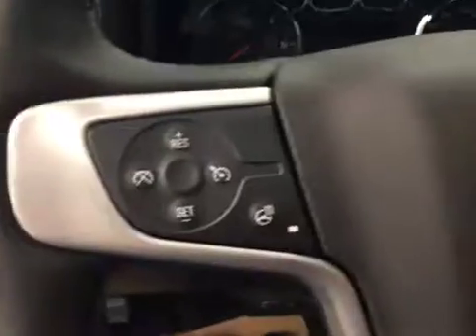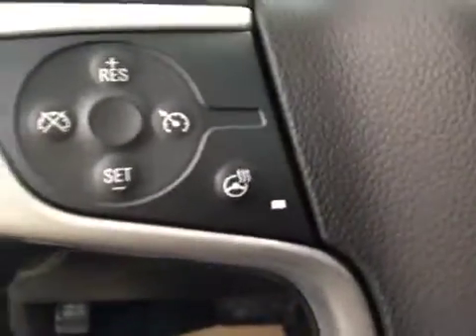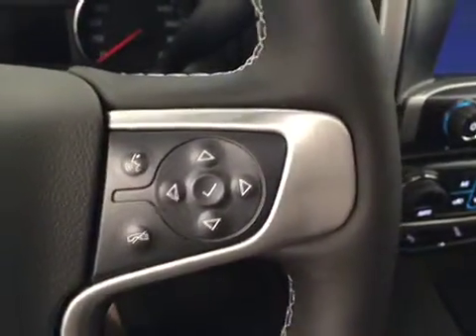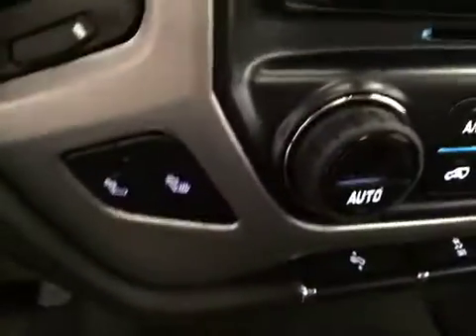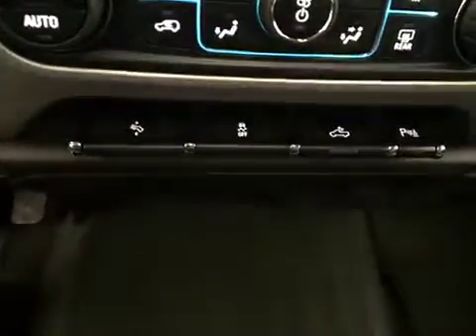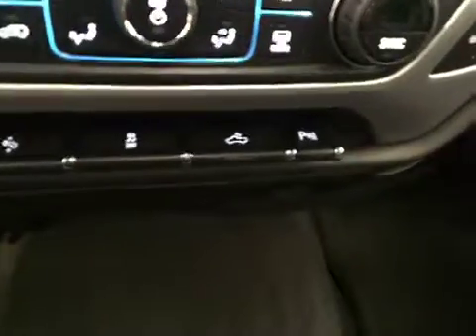Trailer brake, cruise control, heated steering wheel, hands-free voice control, steering wheel audio controls, heated driver and passenger front seats, power adjustable foot pedals, and traction control.